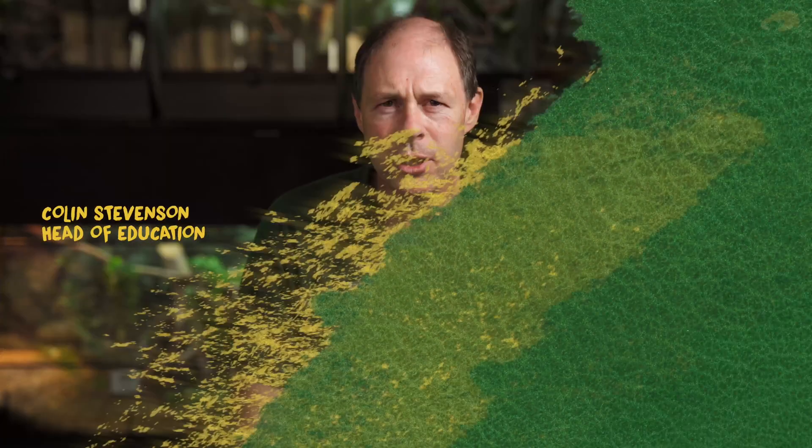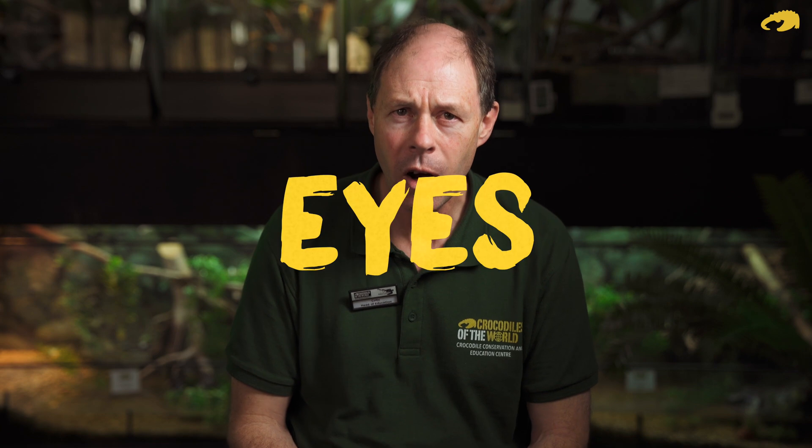Hi, it's Colin, Head of Education here at Crocodiles of the World. Today a little snippet about crocodilian anatomy — we'll have a quick look at crocodile eyes.